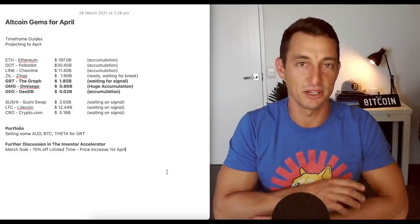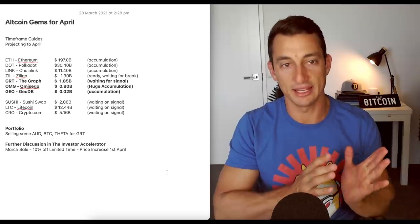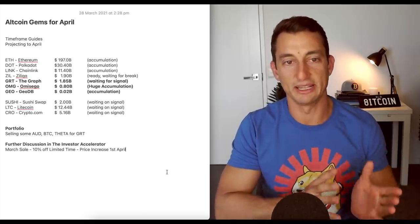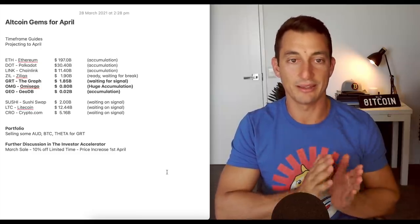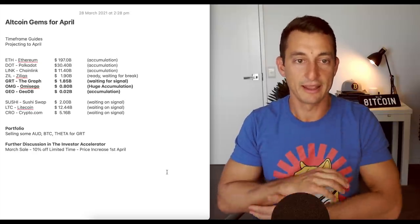Hey guys, welcome back to the channel. Today's video I want to get into some altcoin gems for April. You can see them on the side here, but before you go out and buy any of these, I want to explain what it's about looking at dates in particular, because some of these aren't ready yet but they could be — so we need to understand what we're looking at in the charts.